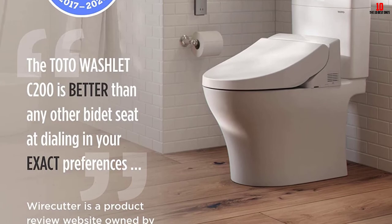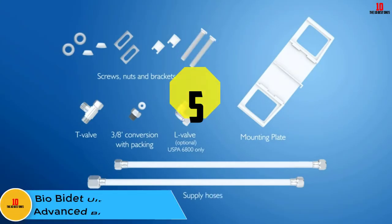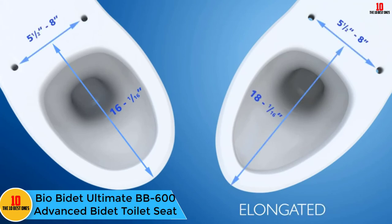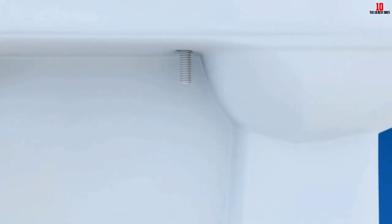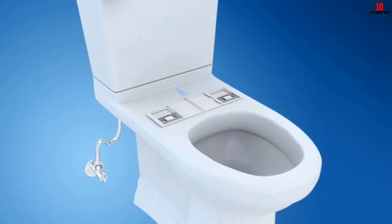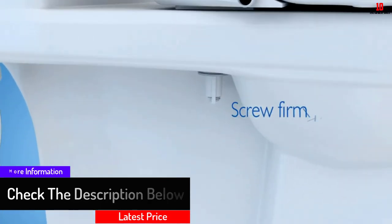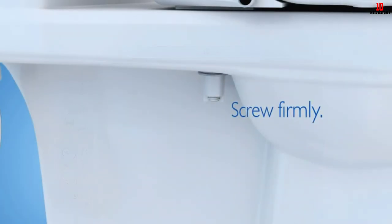At number 5, we have the Bio Bidet Ultimate BB-600 advanced bidet toilet seat. This elongated seat from Bio Bidet is also available in a round shape and is easy to install without professional help as long as you have access to a suitable power outlet. It offers several different washing options such as backwash, feminine wash, and more, including a wide clean mode with an oscillating nozzle and a pulsating massage option. The water jets are also infused with bubbles for a more comfortable feel.